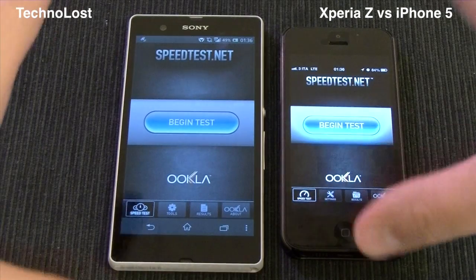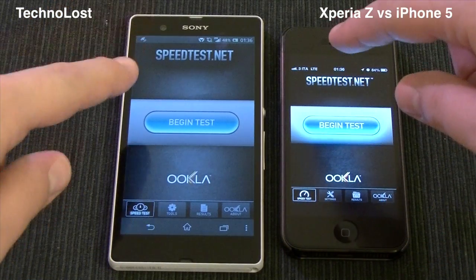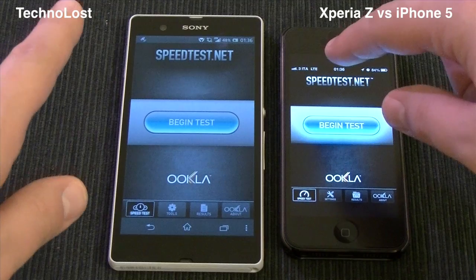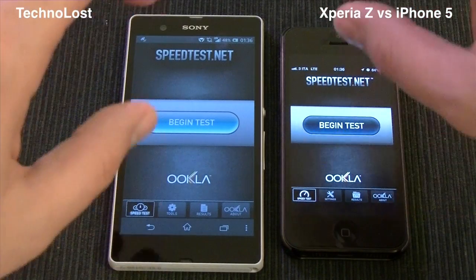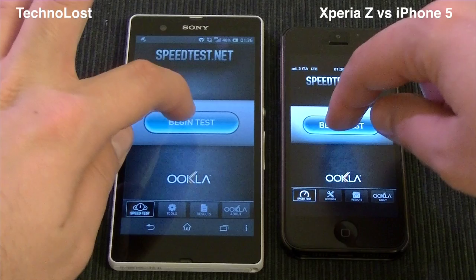Hi everybody from Technos, quick connectivity test with the LTE connection on the Xperia Z and on the iPhone 5, both on H3G network — the same connectivity conditions as the previous test. Let's perform a full run and see what happens.